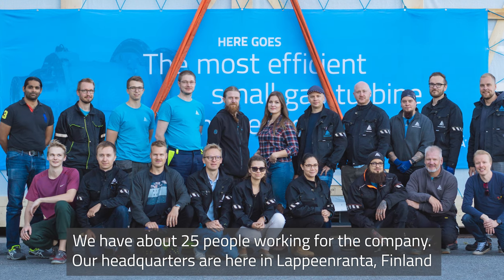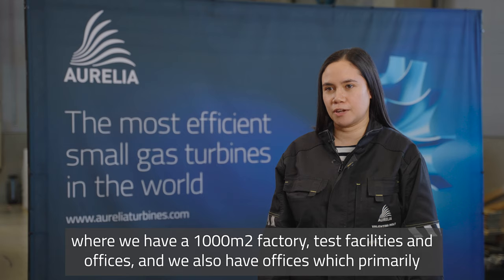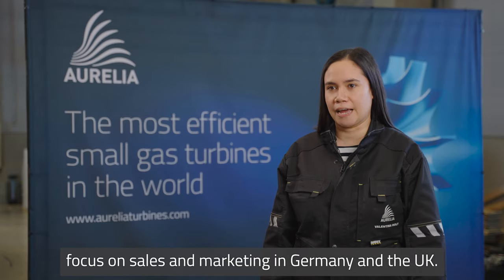We have about 25 people working for the company. Our headquarters are here in Lappeenranta, Finland, where we have a thousand square meter factory, testing facilities and offices. We also have offices which primarily focus on sales and marketing in Germany and the UK.